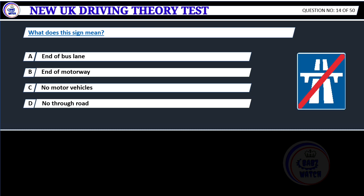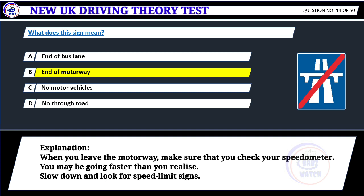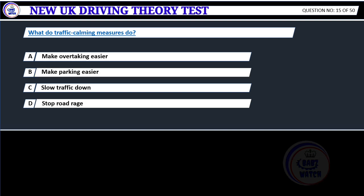What does this sign mean? A. End of bus lane. B. End of motorway. C. No motor vehicles. D. No through road. Correct answer B: End of motorway. When you leave the motorway, make sure that you check your speedometer. You may be going faster than you realize. Slow down and look for speed limit signs.